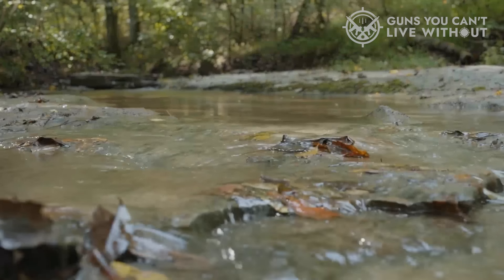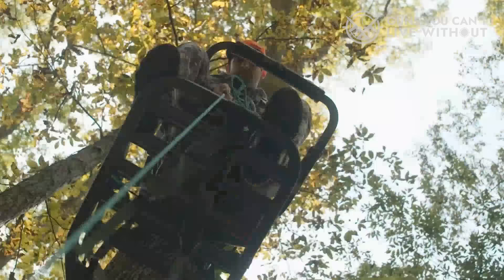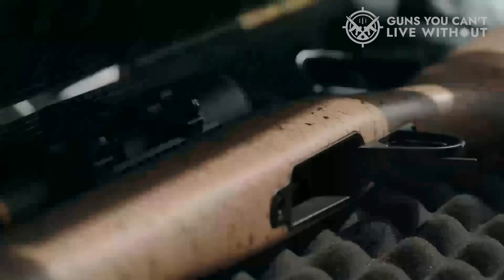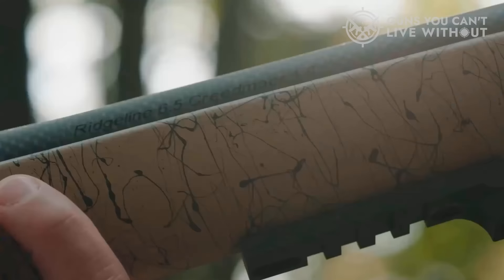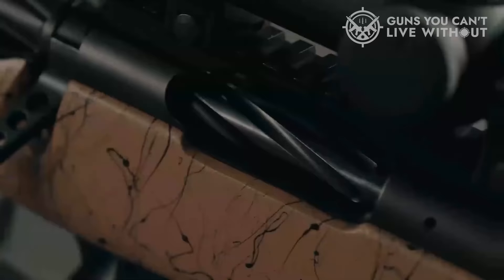Call them whatever you want — bug-out guns, pocket rifles, get-home guns, survival rifles. If you ever need one, you'll be damn glad to have it. There are a variety of them available, and all come close to the same principle. Each is a compact rifle that can be broken down and stored in a boat, ATV, small plane, or even a day pack.